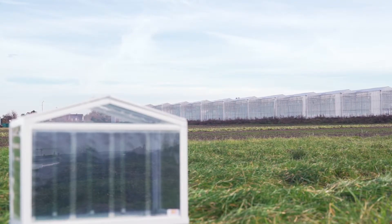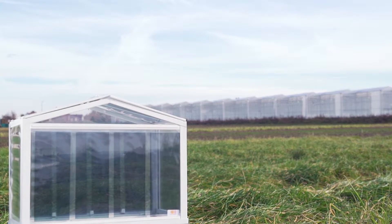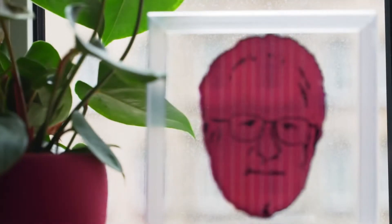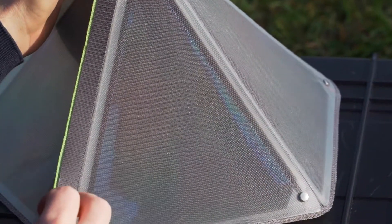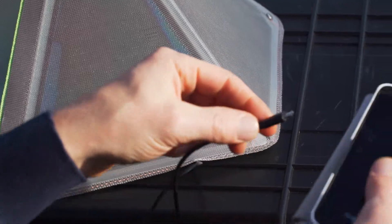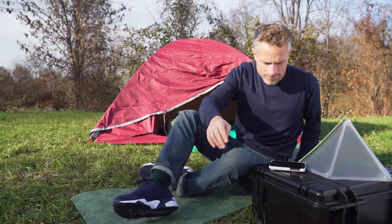Whether transparent, colored, or as an eye-catcher, energy production is becoming mobile. We introduce completely new options for solar cells.